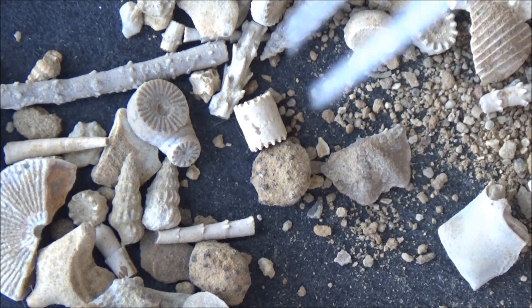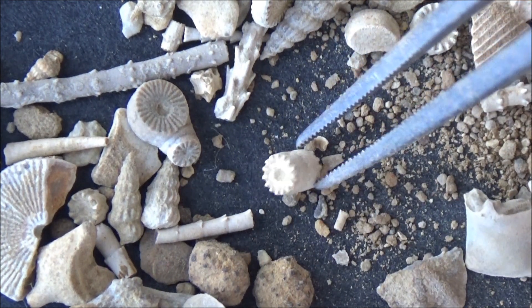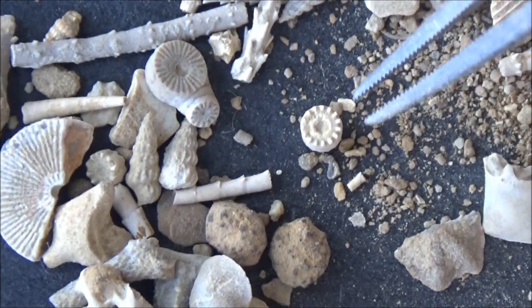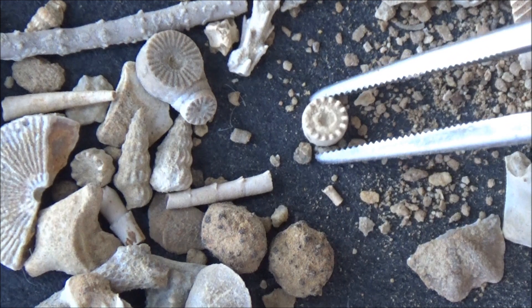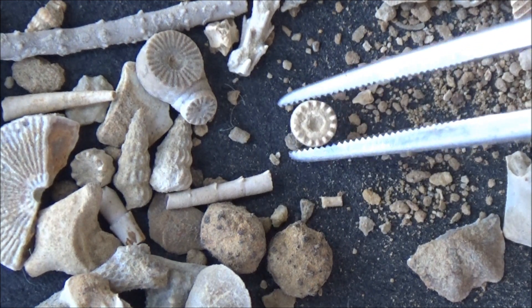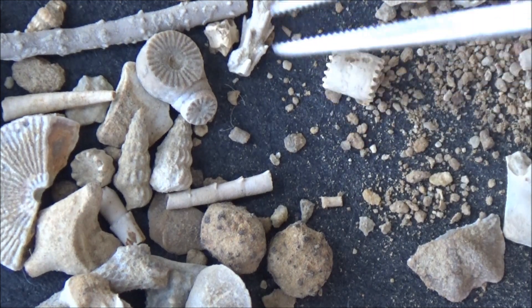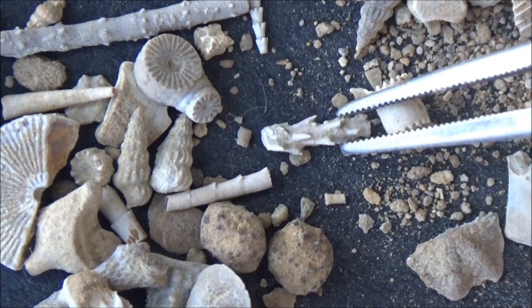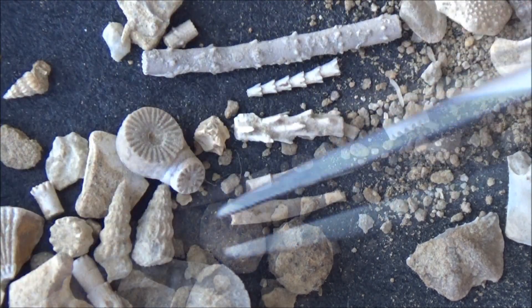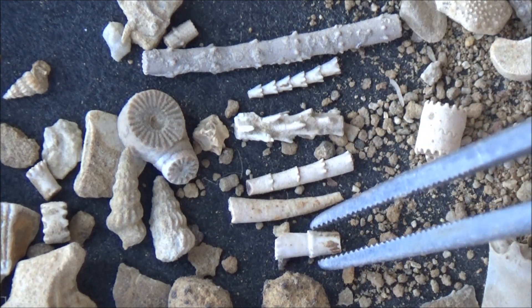A brachiopod. Beautiful shell. Bits of calcareous crinoid stems look like pieces of Lego, except they were kept together by connective tissue. Crinoids catch their food using sticky mucus and slowly directing the mucus with the food particles towards the mouth. We already made a video discussing the morphology of the crinoids, so let's move on.